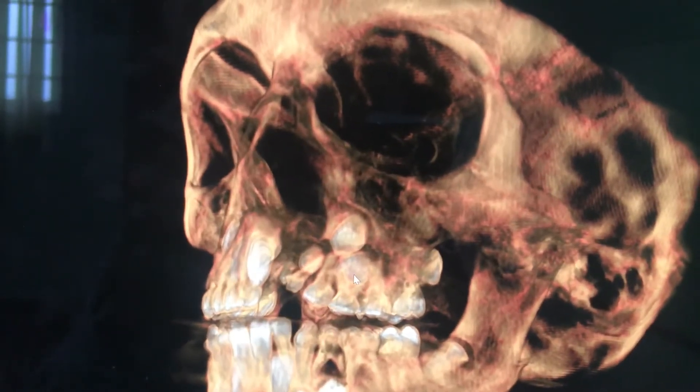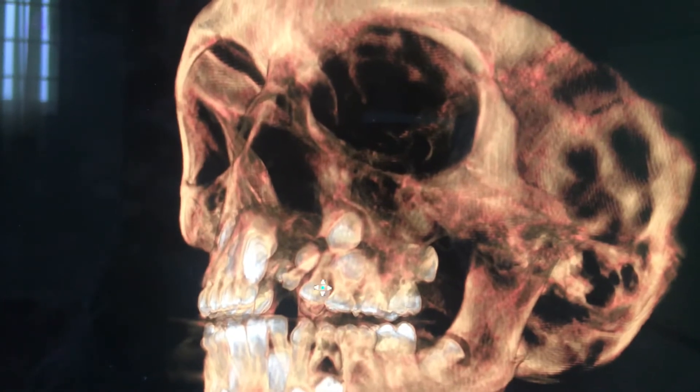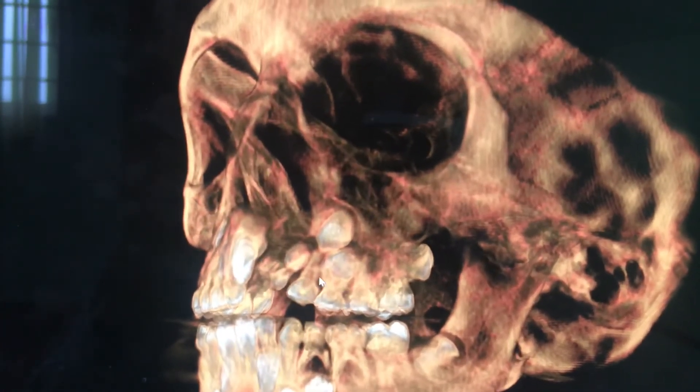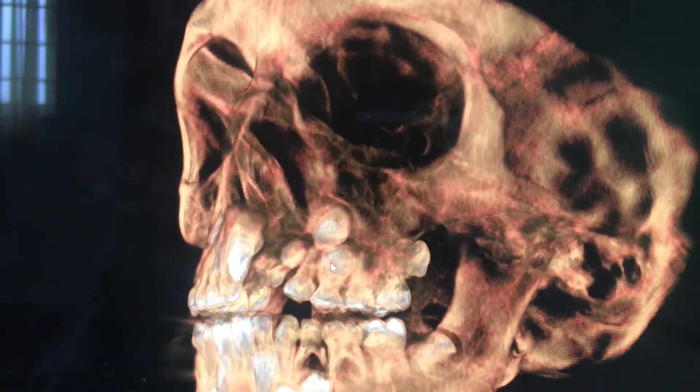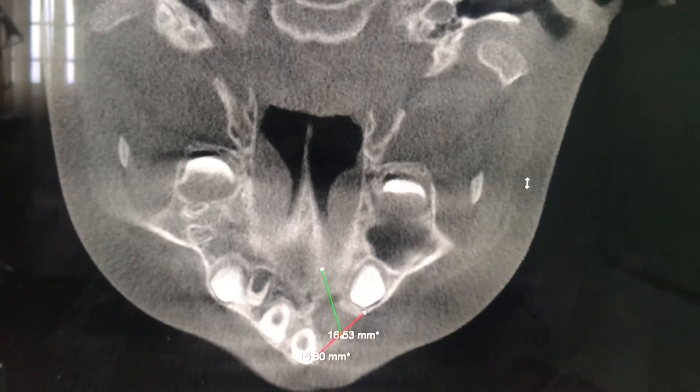You can see the defect much more clearly in this view — it's a pretty big defect. On another view, I calculated it to be about 1.7 centimeters by 1.9 centimeters. That's a rough dimension of the cleft alveolar defect I'm talking about.